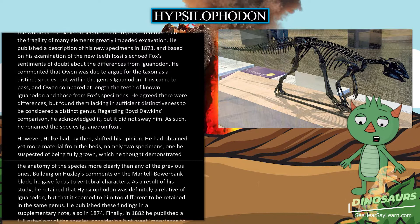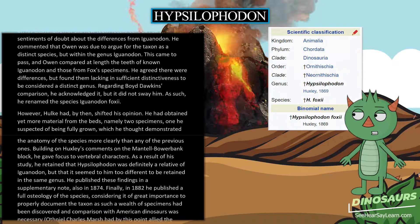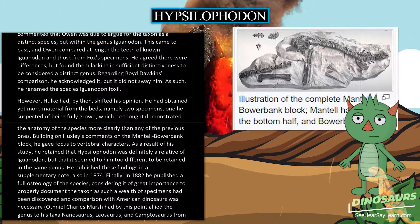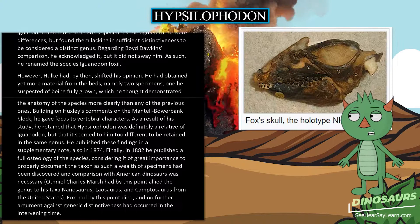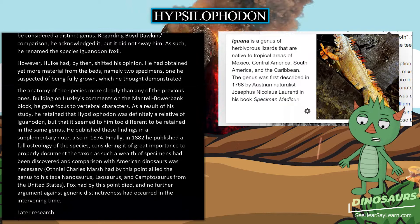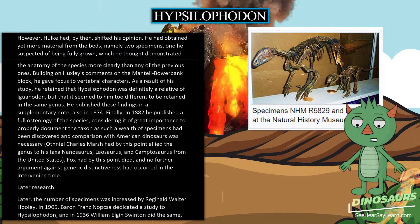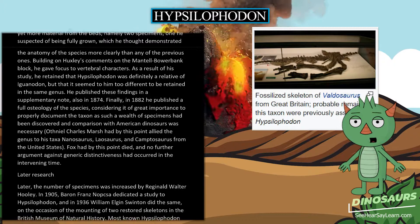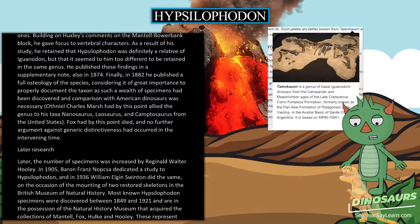However, Hulke had by then shifted his opinion. He had obtained yet more material from the beds — two specimens, one suspected of being fully grown — which he thought demonstrated the anatomy of the species more clearly. Building on Huxley's comments on the Mantell-Bowerbank block, he gave focus to vertebral characters. As a result, he retained that Hypsilophodon was definitely a relative of Iguanodon but too different to remain in the same genus, publishing these findings in a supplementary note in 1874. In 1882 he published a full osteology of the species. By this point Fox had died, and no further argument against generic distinctiveness had occurred.